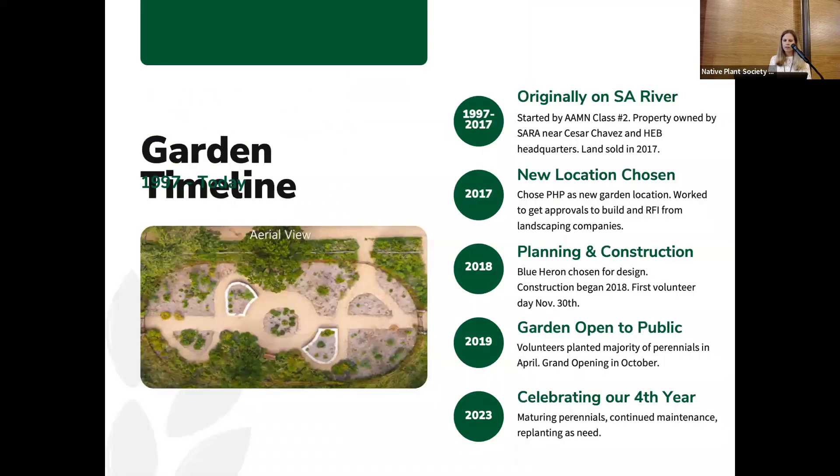As far as the timeline, our original garden actually dates back to 1997 at a different location. The first Alamo Area demonstration garden was located along the San Antonio River for about 10 years, across from the HED headquarters near Cesar Chavez, on property owned by the San Antonio River Authority. In 2017, they decided to sell that land, and we chose Filtmore Burger Park as the new home for the demonstration garden.